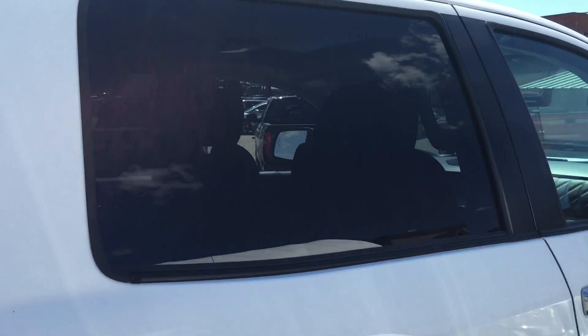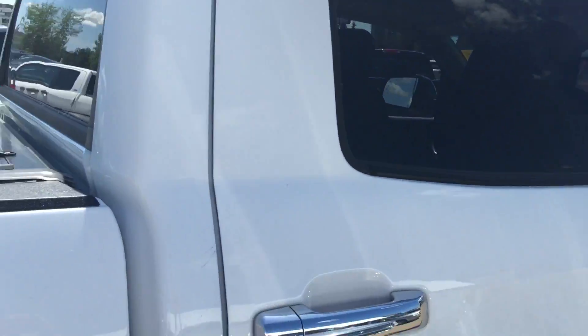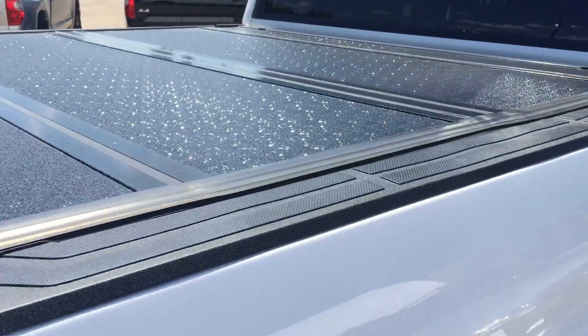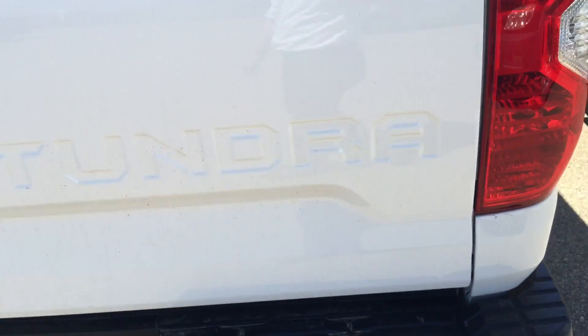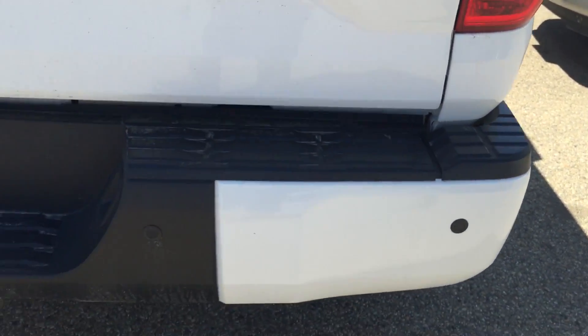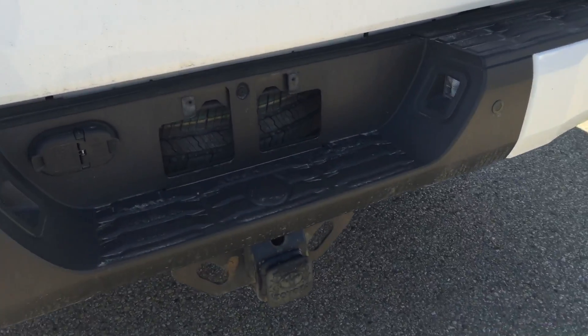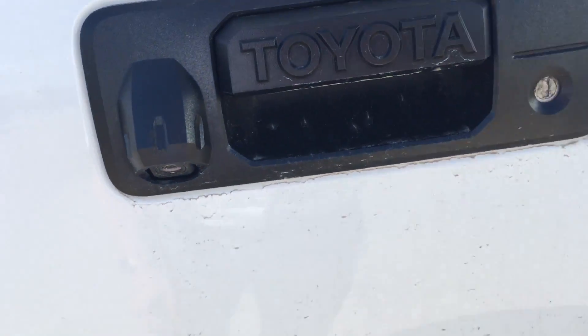The backseat windows have already been tinted by the manufacturer. It also has a tri-fold hard tonneau cover, backup sensors, trailer hitch, backup camera, hydraulic tailgate, and the box liner has already been done.